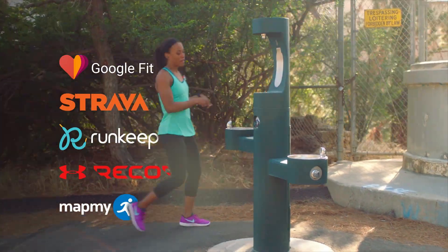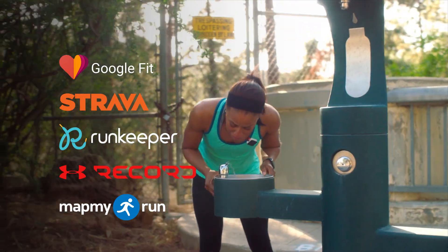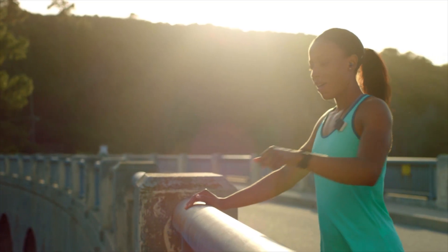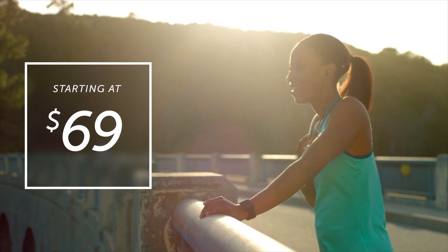Core is the perfect device for runners, and it works great with your favorite fitness apps. We'll be opening up Core to our amazing developer community to expand its capabilities even further. We invite you, Core's early backers, to join us in building the first fully connected, ultra-wearable.